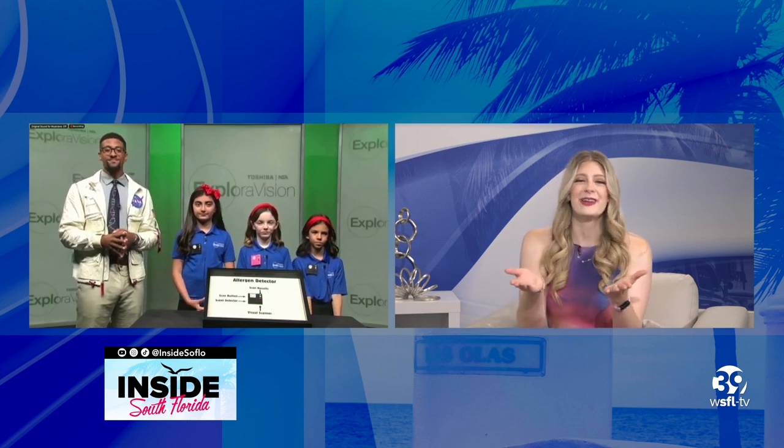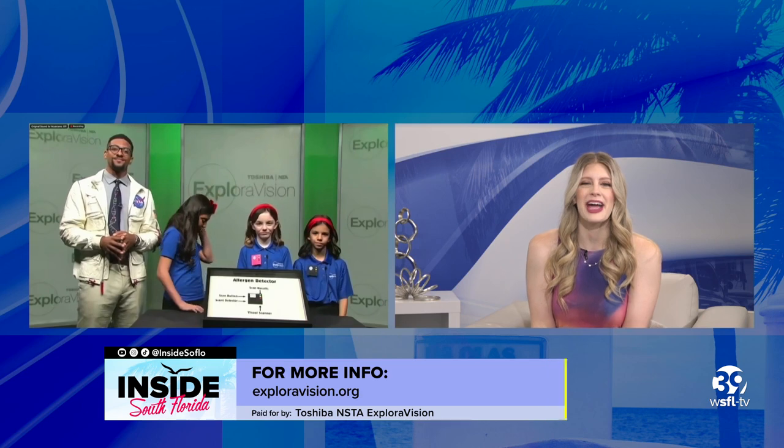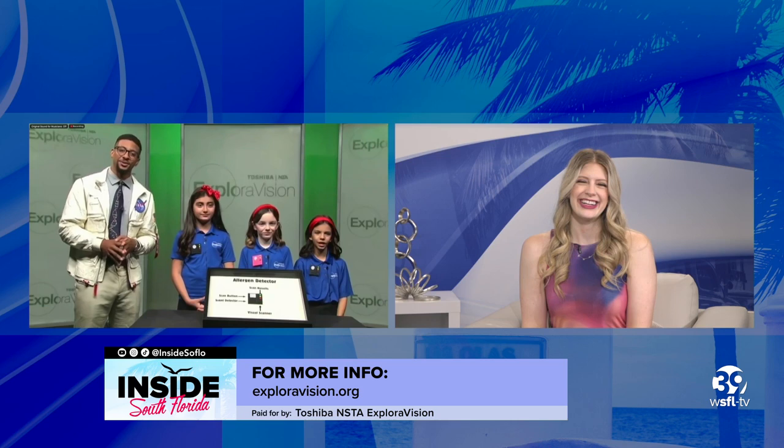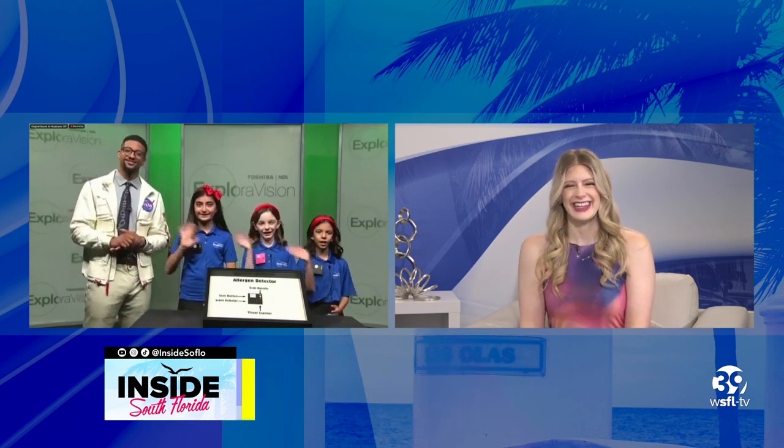Amazing! Justin, ladies, it was a pleasure having you on our show. Thanks so much for all the information. Congratulations. Thank you. Bye-bye.